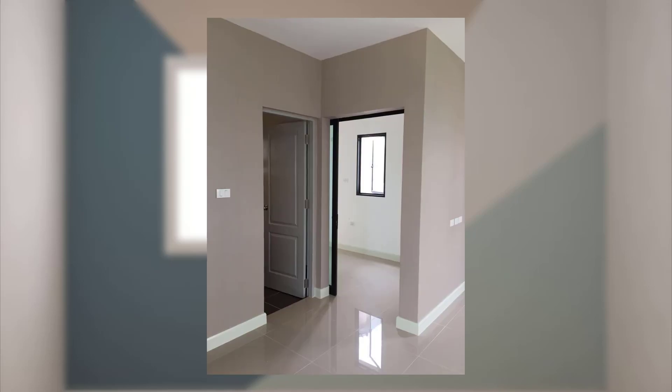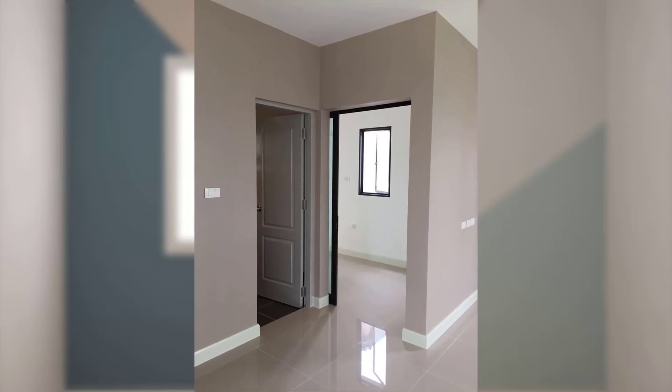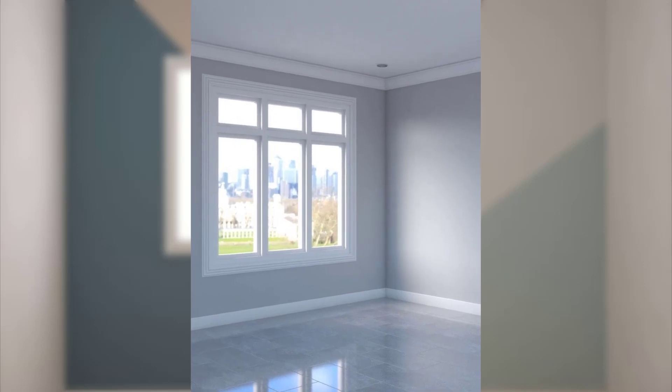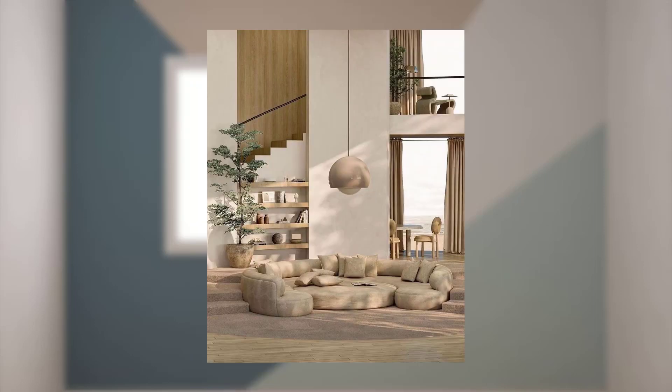Hey, you beautiful people, welcome back to my channel. On this video I will be telling you how to choose the right paint colors for your home. Here are 20 points to consider when choosing the right paint colors for your home.